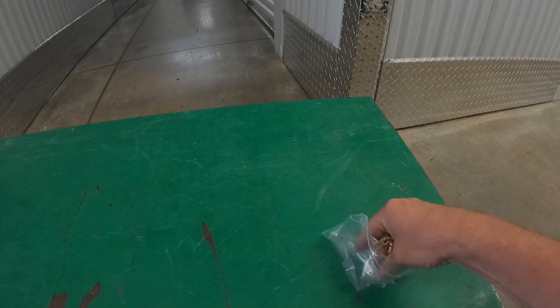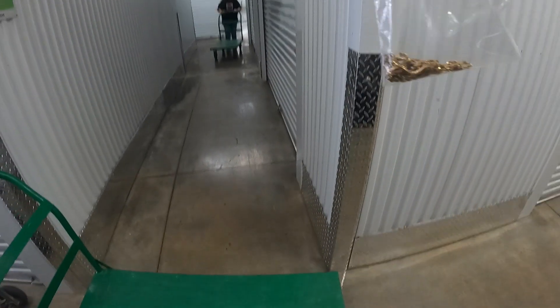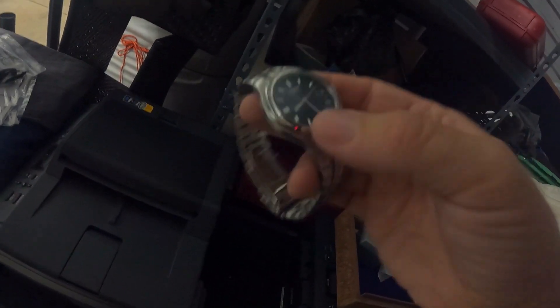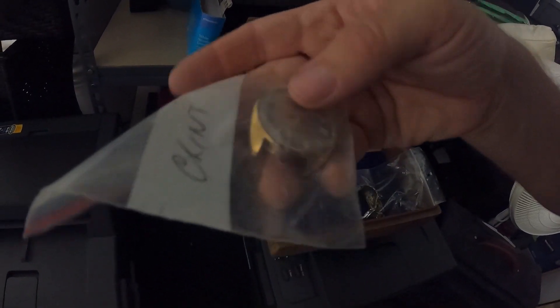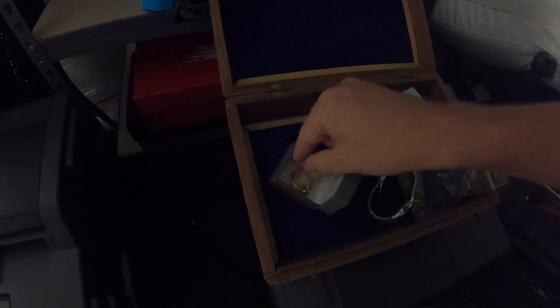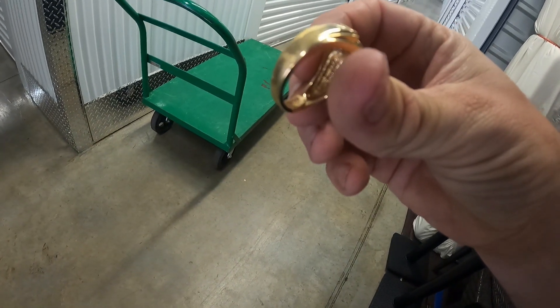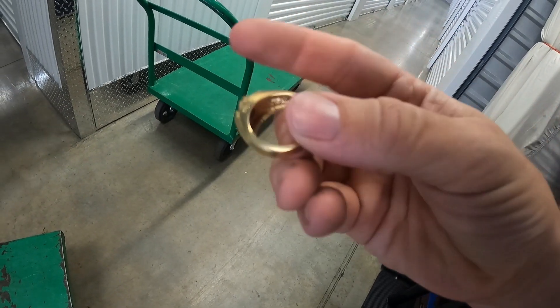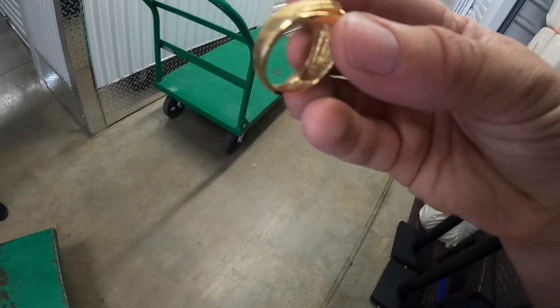Already, in the first box I opened up: two 14-karat gold necklaces, and they're pretty decent-sized ones too. Then there's a Citizen watch — it does have some scratches on the face — and a Waltham watch. Here's the jewelry box; it's got a little weight. There's a ring, and if this thing's real, it's good — it's a big old ring. And yes, it's real. It's got all kinds of engravings in it.